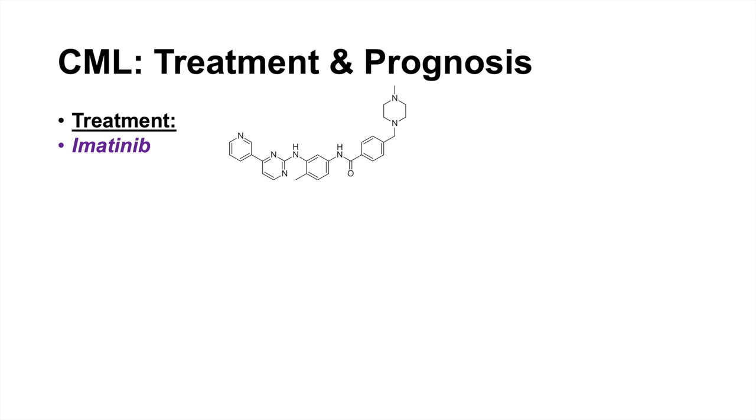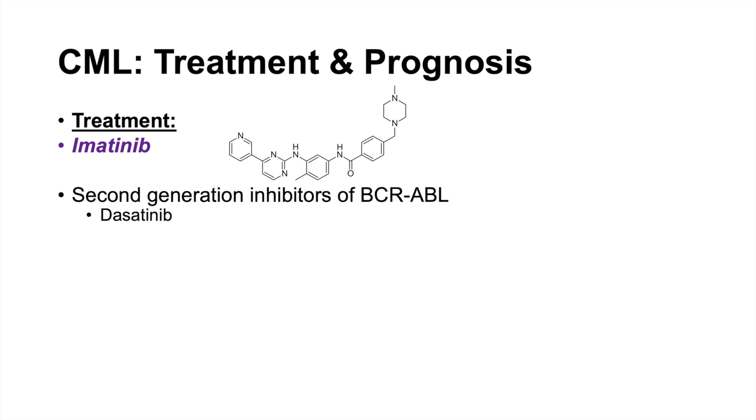Treatment is with imatinib, which targets the BCR-ABL tyrosine kinase — it is a tyrosine kinase inhibitor. CML is always treated with imatinib as a first-line agent. However, the cancer can mutate and develop resistance to imatinib, with the BCR-ABL protein mutating to avoid inhibition. In these cases, second-generation TKIs are used, including dasatinib and nilotinib.